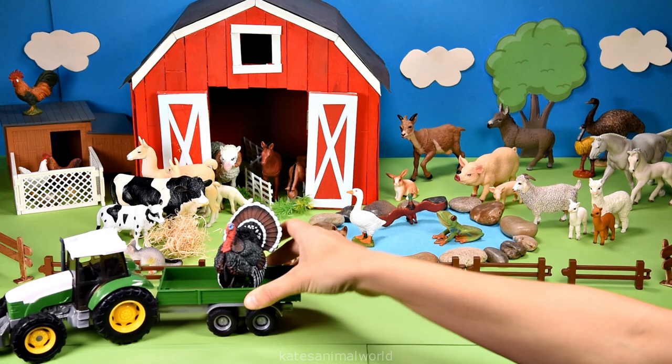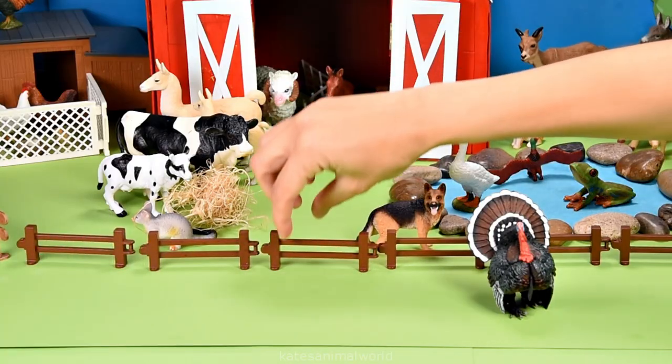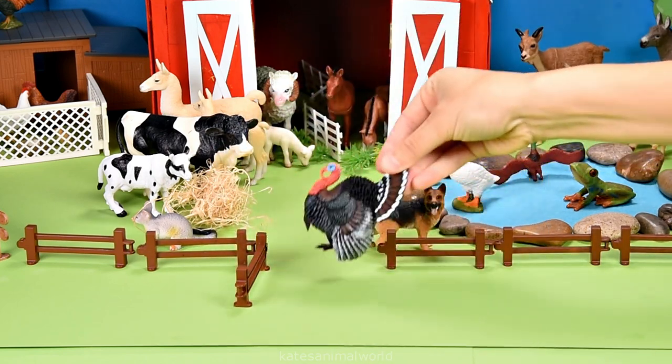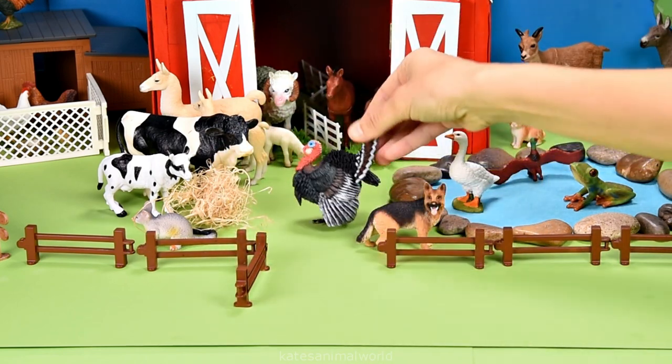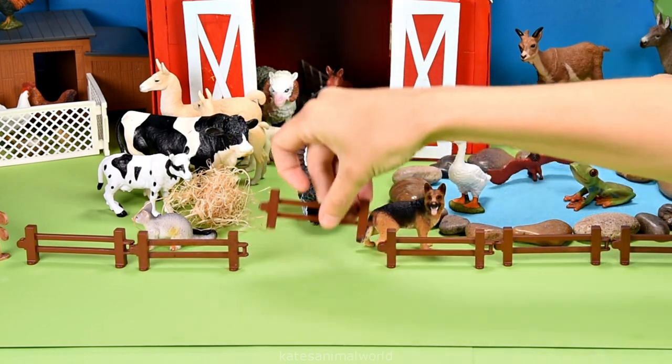Who's that in the back? It's a turkey. Let's open up the fence and pop the turkey in here next to the cows. Don't forget to close the gate.